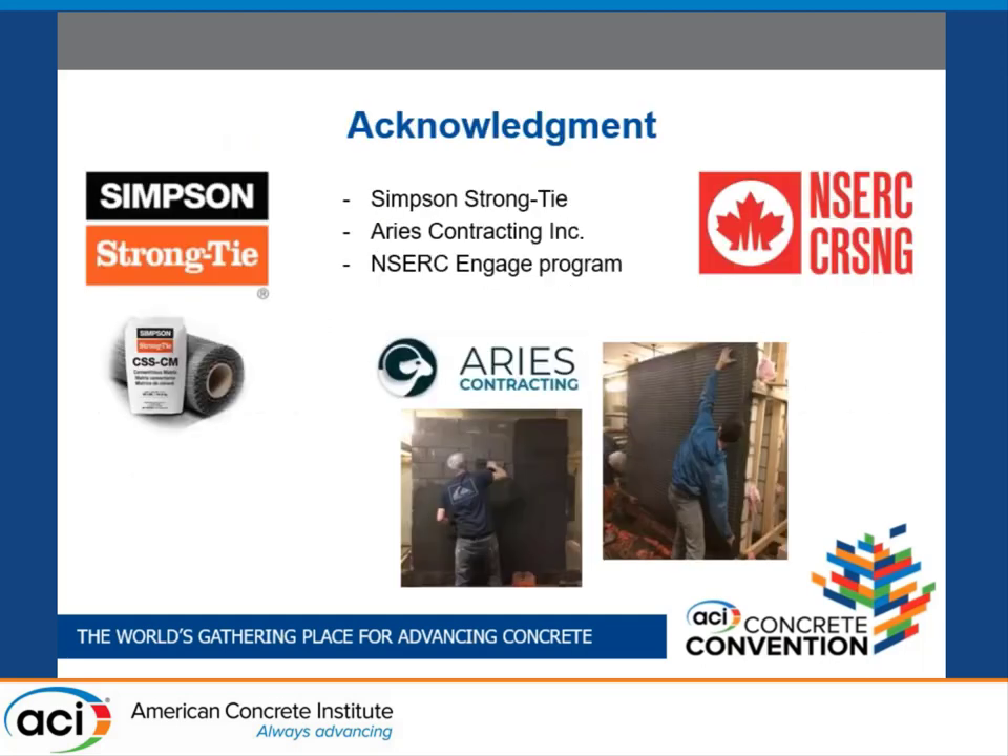Thank you so much for listening. Thank you very much for a very interesting presentation — an excellent area of application for a variety of substrates.